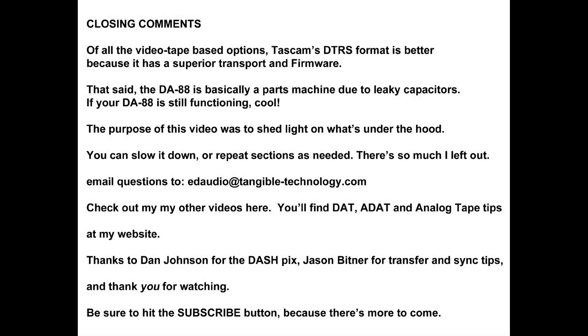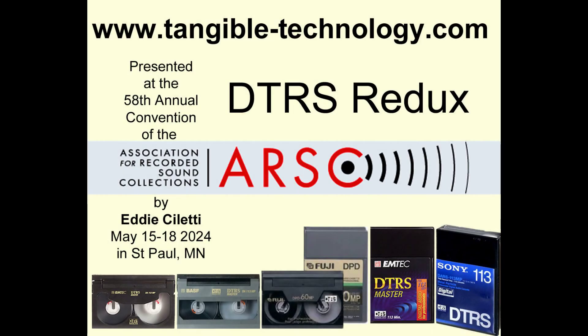Of all the video tape based options, TASCAM's is the better format because of its superior transport and firmware. That said, the DA88 has aged out — it's basically a parts machine due to leaky capacitors. If your DA88 is still functioning, cool! The purpose of this video was to shed light on what's under the hood. You can slow it down or repeat sections as needed. Email questions to edaudio at tangible-technology.com. Check out my other videos here — you'll find DAT, ADAT, and analog tape tips at my website. Thanks to Dan Johnson for the DASH picks, Jason Bittner for transfer and sync tips, and thank you for watching. Be sure to hit the subscribe button because there's more to come.